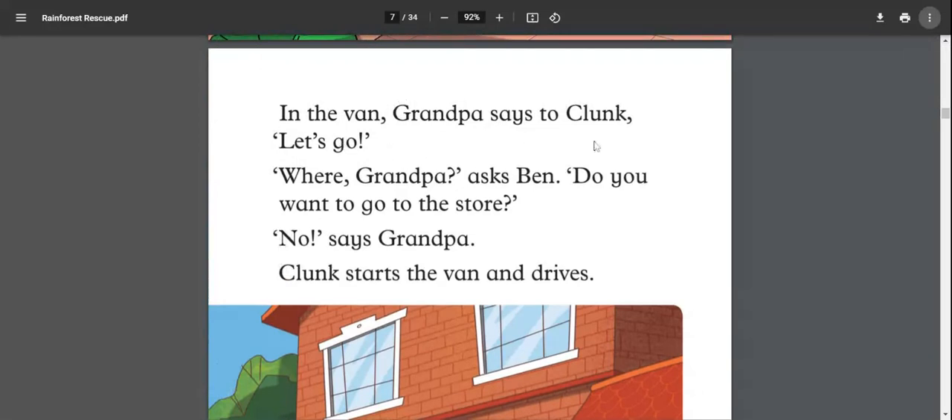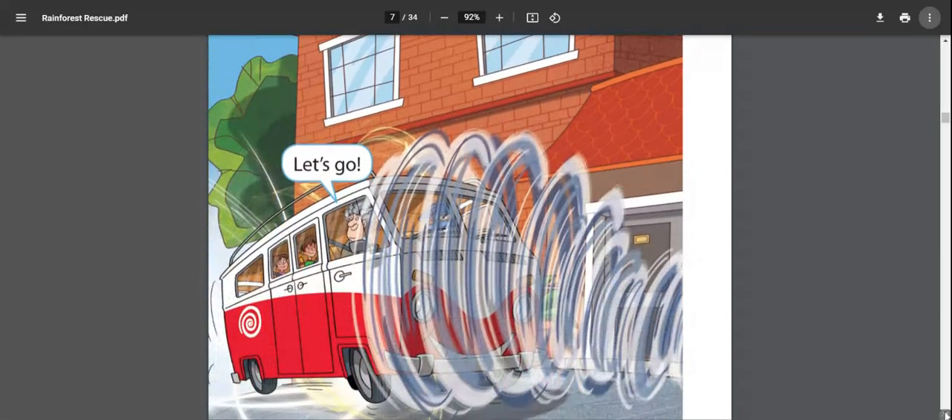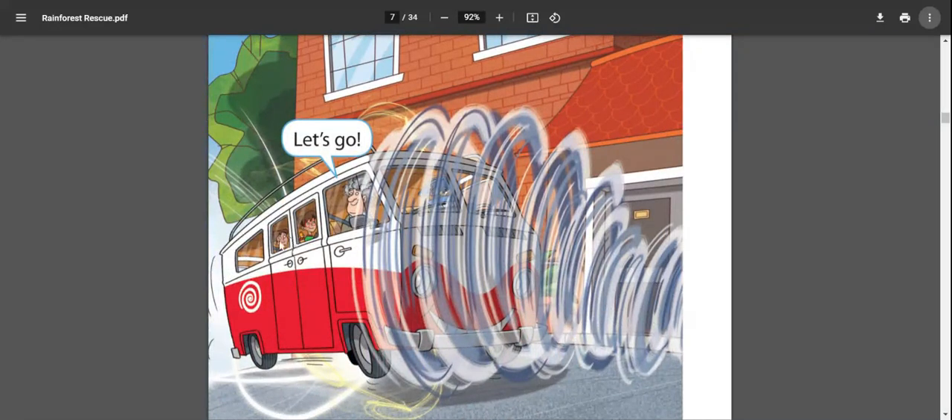In the van, grandpa says to Clunk, 'Let's go.' 'Where are we going, grandpa?' asks Ben. 'Do you want to go to the store?' 'No,' says grandpa. Clunk starts the van and drives. Clunk is grandpa's robot and also drives the van. We can see grandpa, Ben, and Rosie sitting while Clunk drives.